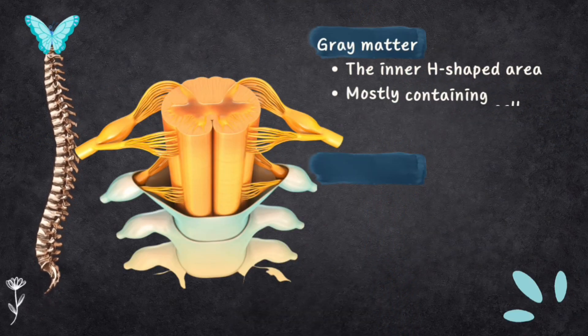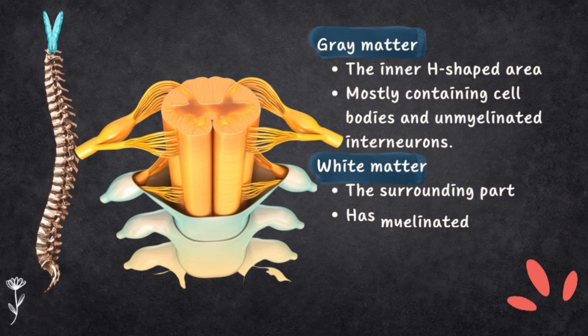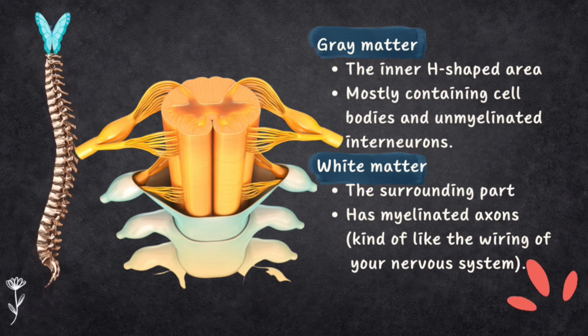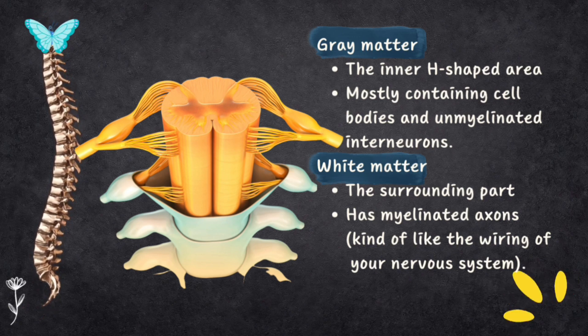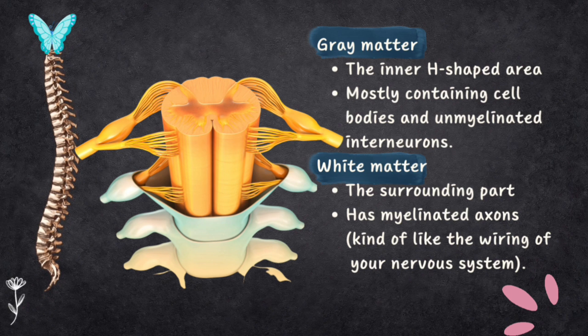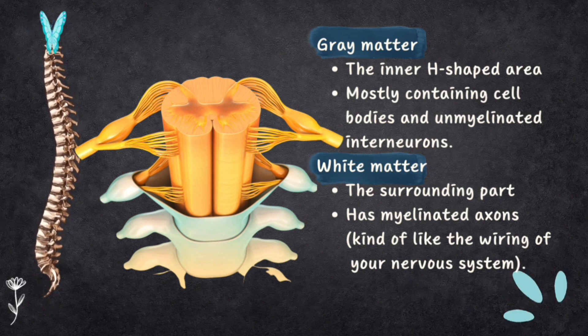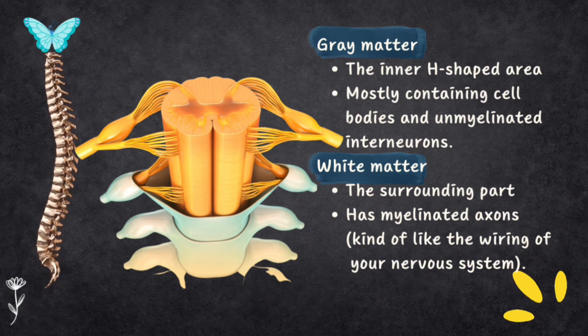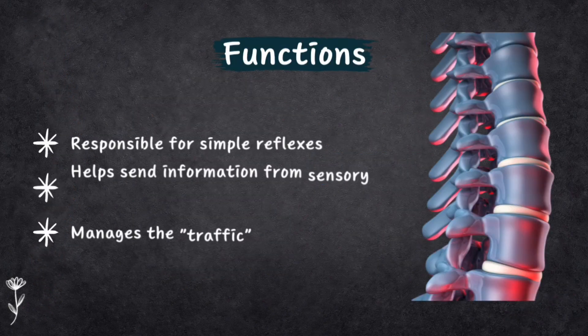The dorsal nerve root carries sensory information to the spinal cord, while the ventral nerve roots send motor instructions from the spinal cord to your body parts. When you look inside the spinal cord, you will find two main areas: grey matter and white matter. The inner H-shaped area is grey matter, mostly containing cell bodies and unmyelinated interneurons. The surrounding part is white matter, which has myelinated axons — kind of like the wiring of your nervous system.